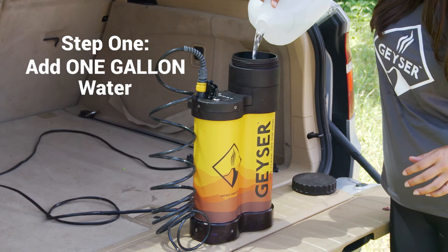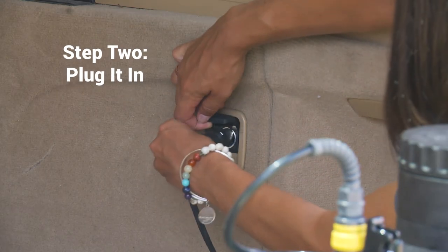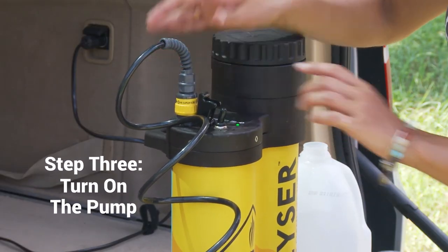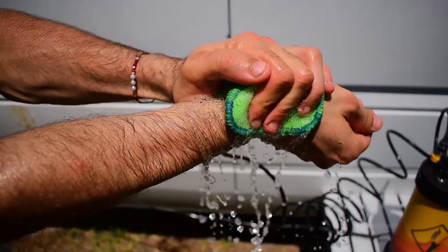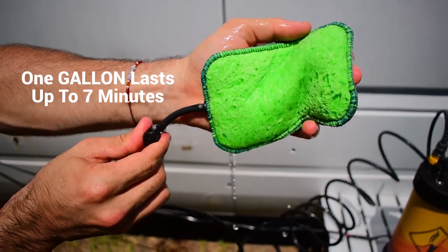Step one: just add your gallon of water. Step two: plug it into your car's DC outlet or a portable battery. Step three: turn on the pump. Then open the valve, enjoy, and get your clean on. One gallon lasts up to seven minutes for a refreshing body wash.